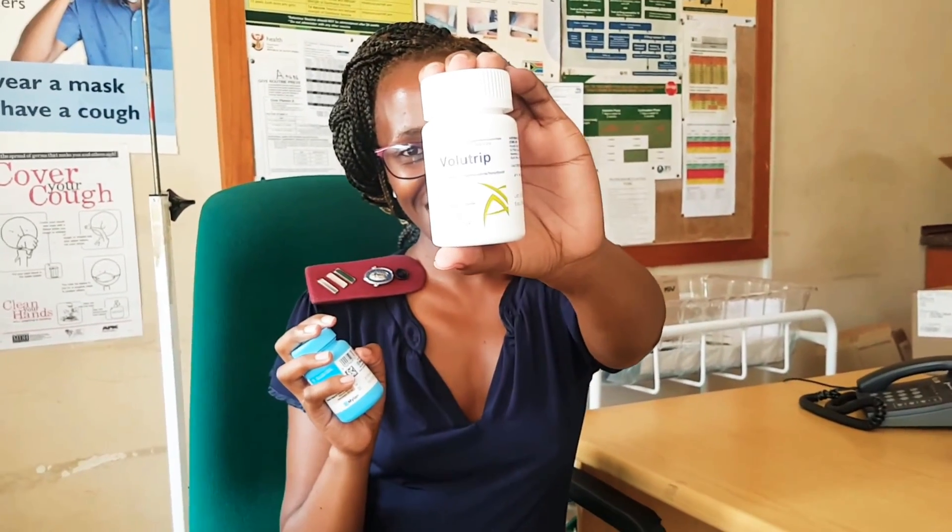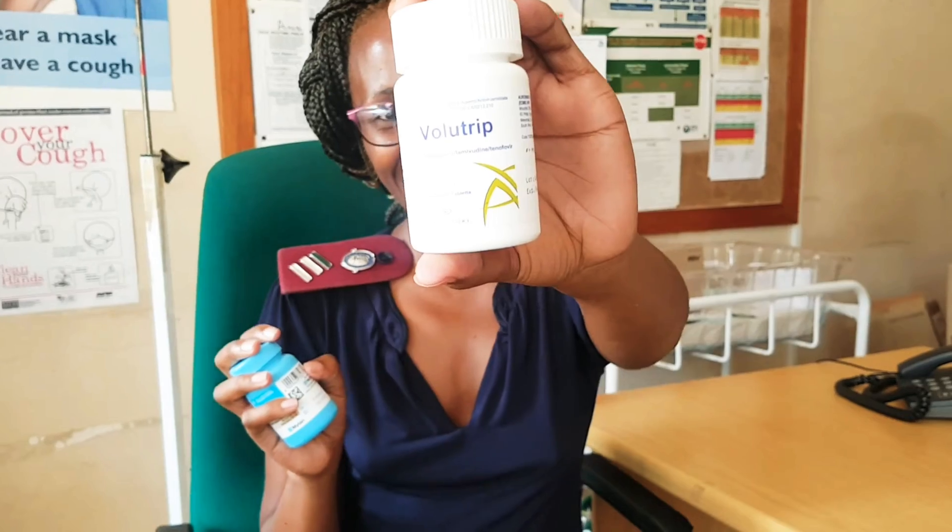So I want us to talk about these two drugs. We have a new kid on the block — it's quite an amazing drug. This is also a fixed dose combination, however it has a drug called dolutegravir, and it's new in South Africa. Let me first start with our OG.